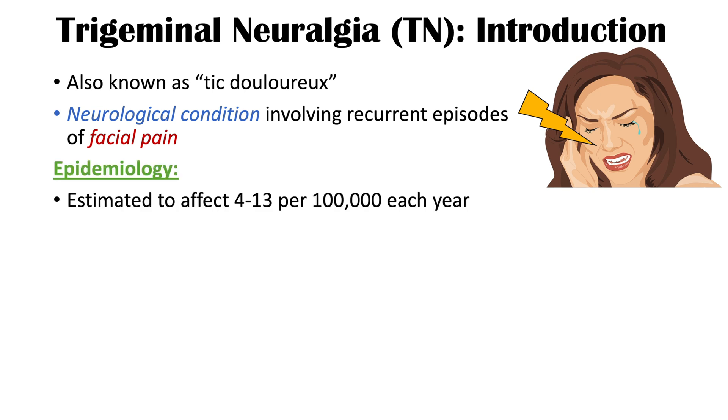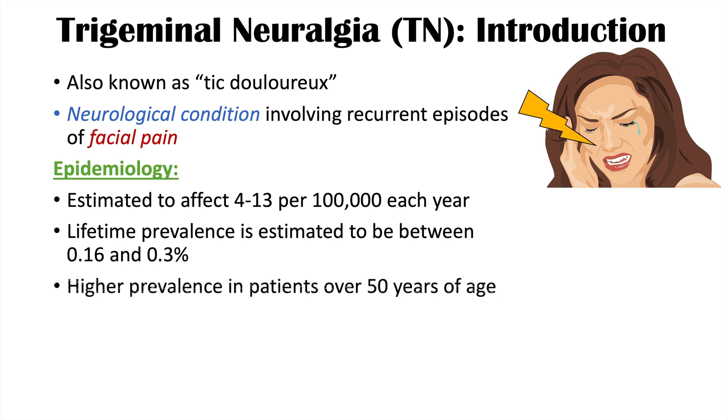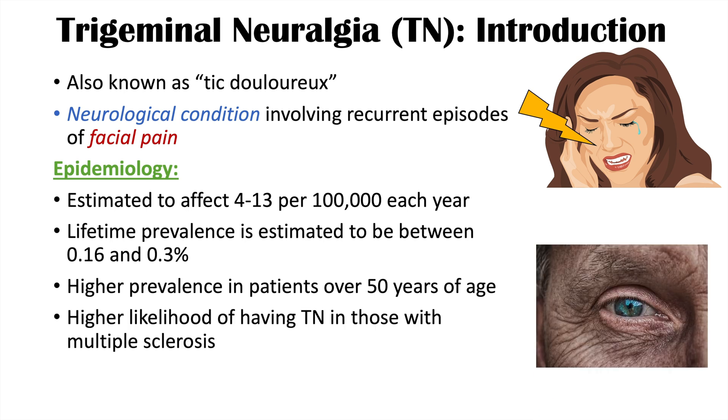The epidemiology reveals that trigeminal neuralgia affects approximately 4 to 13 people per 100,000 each year. The lifetime prevalence of actually getting trigeminal neuralgia is anywhere between 0.16 and 0.3%, so it is a relatively rare condition. There is a higher prevalence in patients over 50 years of age, and an associated condition is multiple sclerosis.